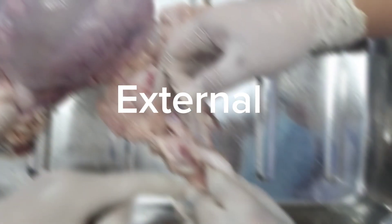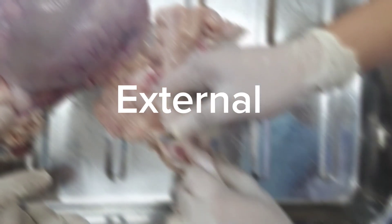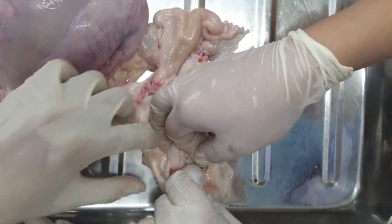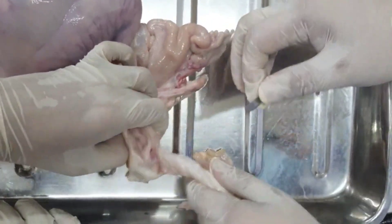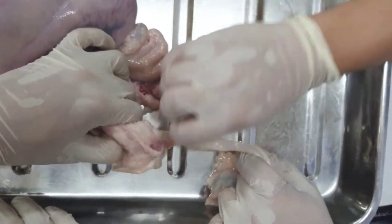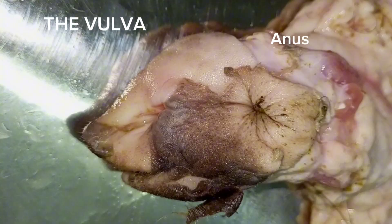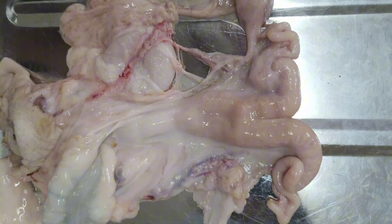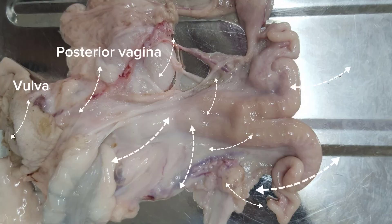This non-pregnant specimen was examined externally. This is to identify the specific locations of the organs involved. Starting with the caprine vulva, the vulva consists of an anus, a labia, and a clitoris that serves as a sensory organ of the caprine.